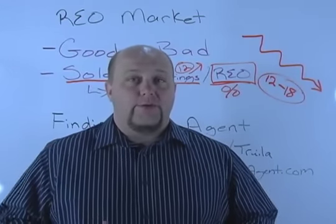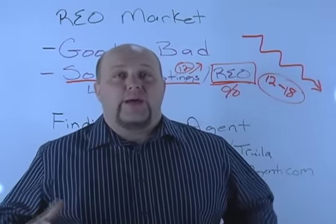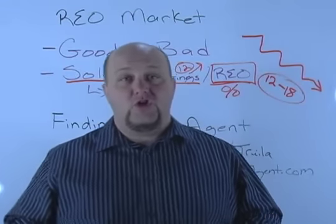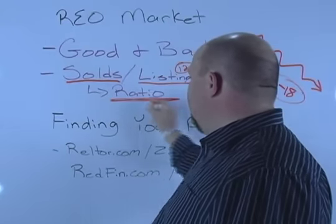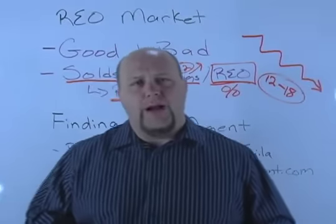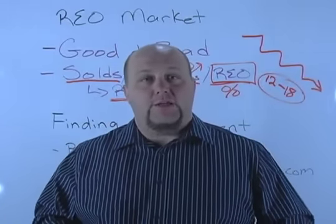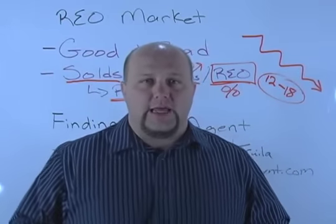We also need to know the percentage of listings that are REOs in your market right now. These are all telltale signs that give us an idea for future projections of what the market is actually doing — is it going to go up or down in REOs? Do I need to start changing my marketing strategy? The reality is there are so many more REOs out there and we just need to jump on them as fast as possible. I'm going to be doing an even more in-depth training next week to help you put all this together.